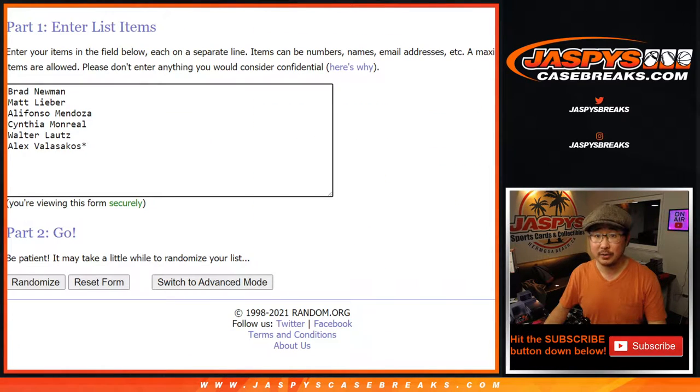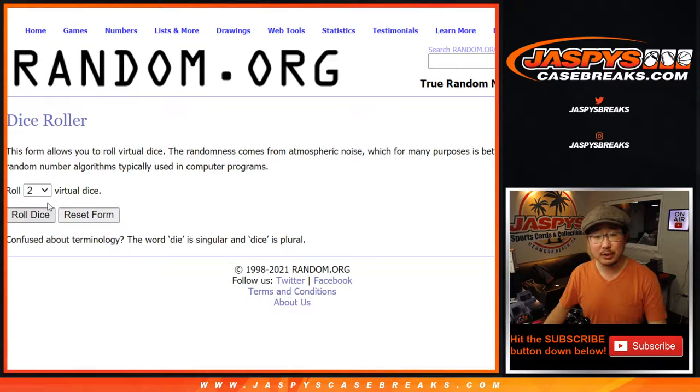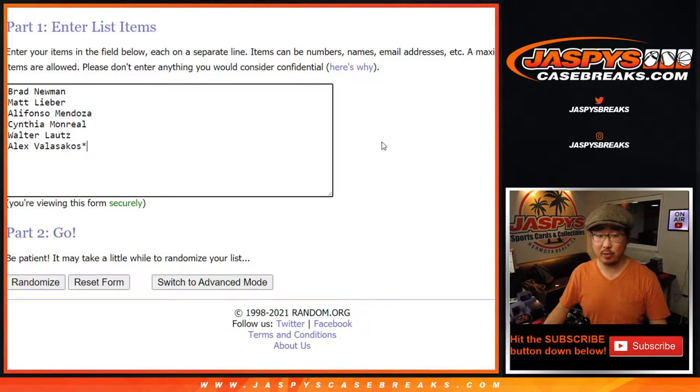Big thanks to these folks for getting into it. There are the baseball divisions right there. Let's roll it. Let's randomize it 3 times.